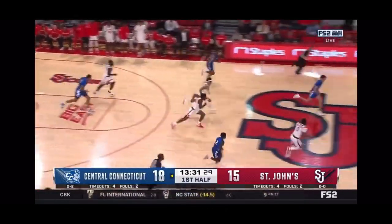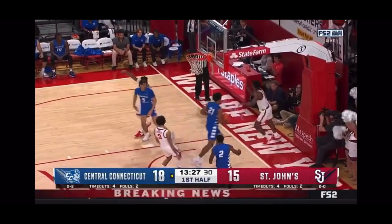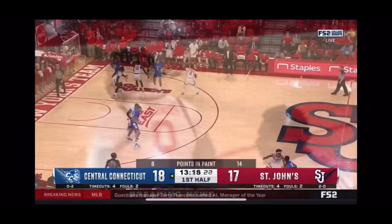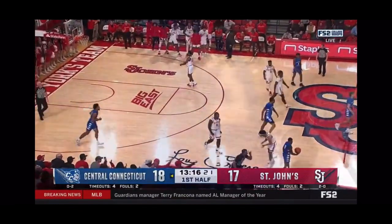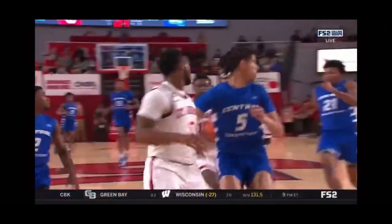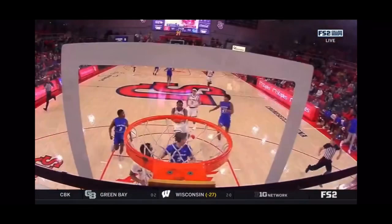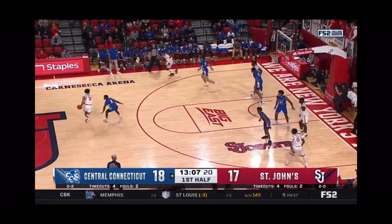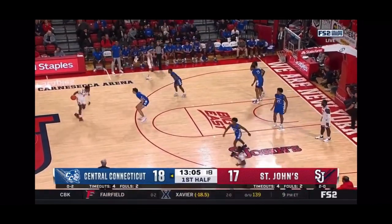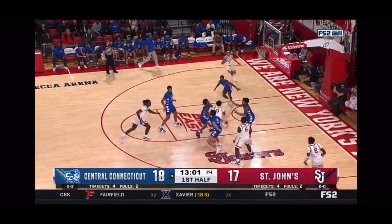That shot is blocked and Alexander can run. Boy, great at the point guard position — look at the pressure out front. Steps on the sideline. One of the things that's gotten Central Connecticut in trouble is the excess dribbling. Patrick Sellers told us they've got to take care of the basketball — three turnovers inside the last minute for the Blue Devils.